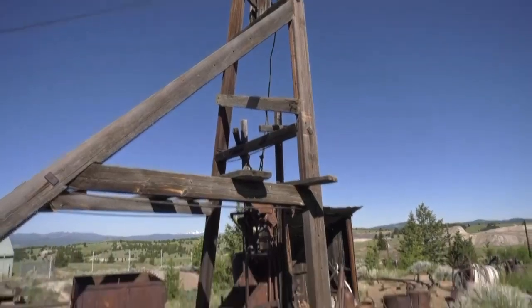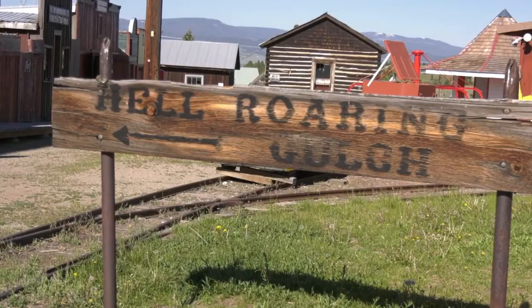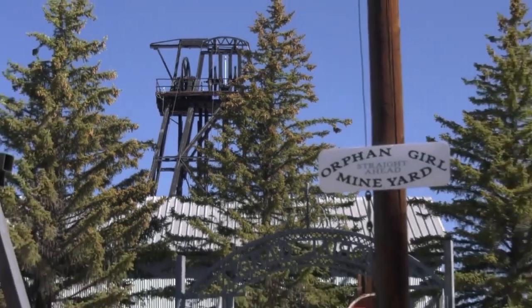We don't capture all of the populations that were here either. You can tour the mining equipment collected at the museum and found around the grounds, and really see and feel what it was like for those doing the mining.